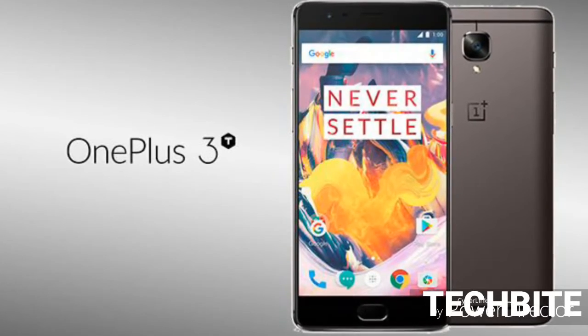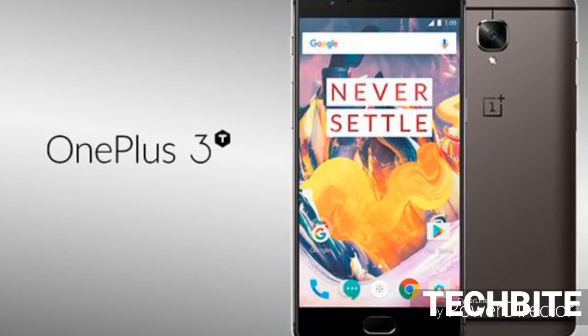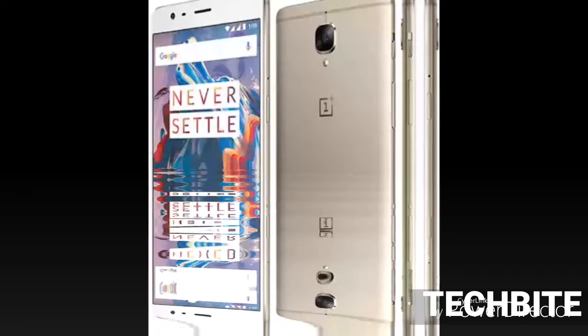Hello friends, you are watching Tech Byte. Let's have today's byte. Today we will see how the newly released OnePlus 3T is — should you buy this phone or not? Let's see.